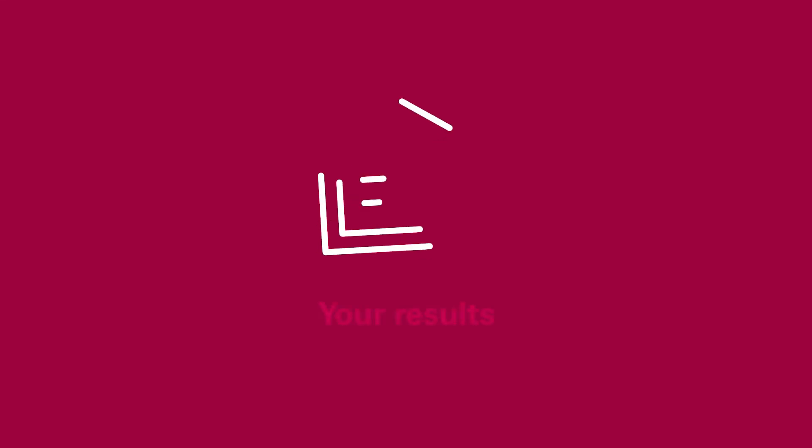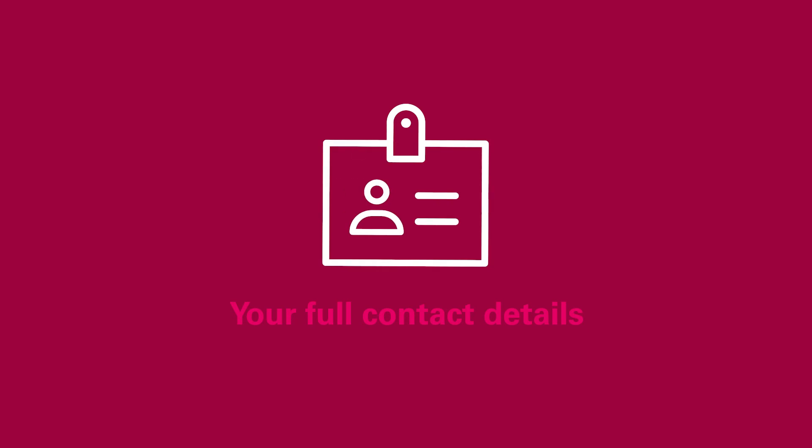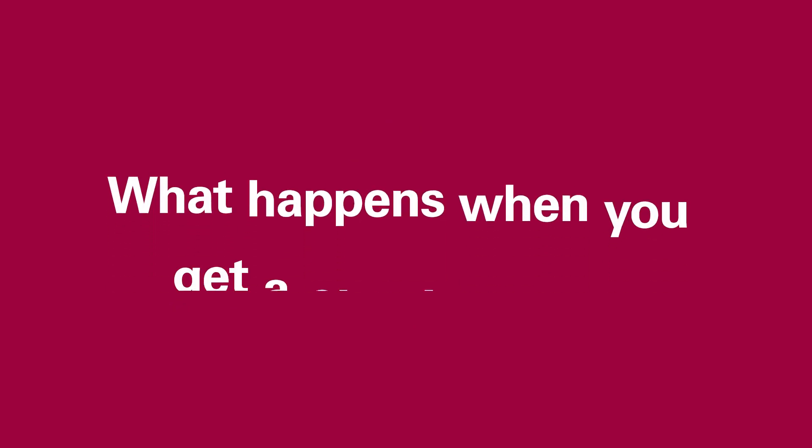How to apply: to apply through clearing you'll need your results, including GCSEs or equivalent, so that the university can match you with their course entry requirements. Clearing vacancies are advertised on university websites and on UCAS. You'll also need your full contact details including address, telephone and email, and your UCAS and clearing number. You'll find your clearing number in your application on UCAS.